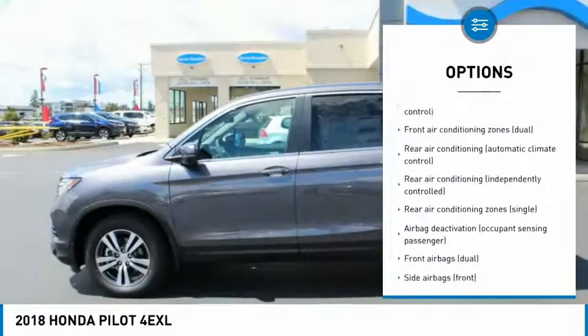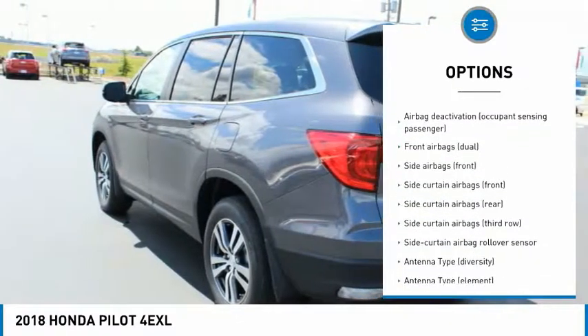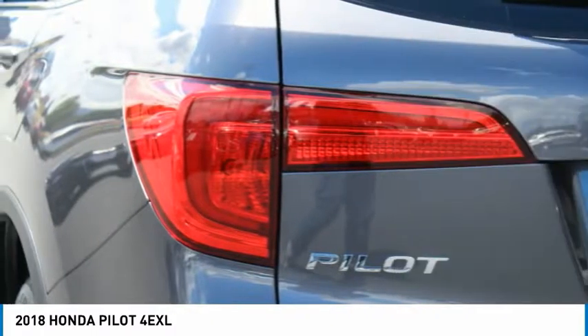Stability control, traction control, remote engine start, power steering, cruise control, fog lights, power brakes, clock, trip computer, compass.